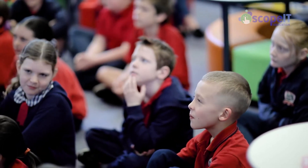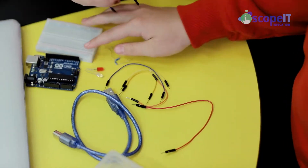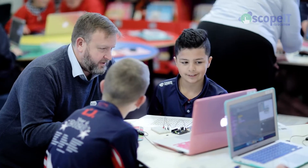We go into schools and deliver lessons in digital technologies. We provide all the equipment to instructors and the schools don't need to provide anything other than the students and the space. So we really are just a one-stop shop for digital technologies.